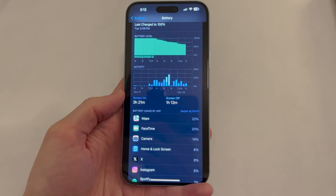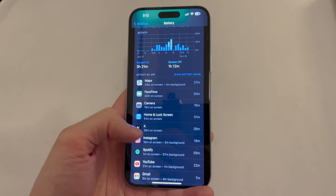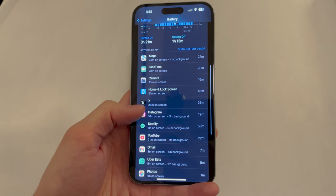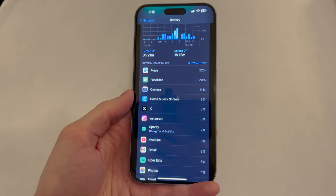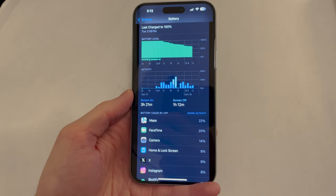Here's my battery breakdown for the day. Three hours and 21 minutes of screen-on time — about average for me, fluctuating between three hours to four-and-a-half hours depending on the day. In terms of what consumed the most battery: Maps consumed a decent amount with GPS usage throughout the video; FaceTime consumed a decent amount even though it was only 20 minutes; and the camera also took a significant hit even though I didn't use it for a ton. Twitter, Instagram, and Spotify all consumed about the same amount of battery, give or take.